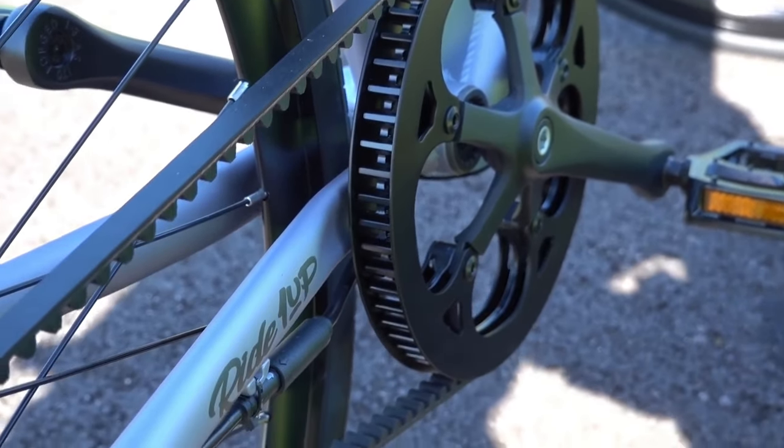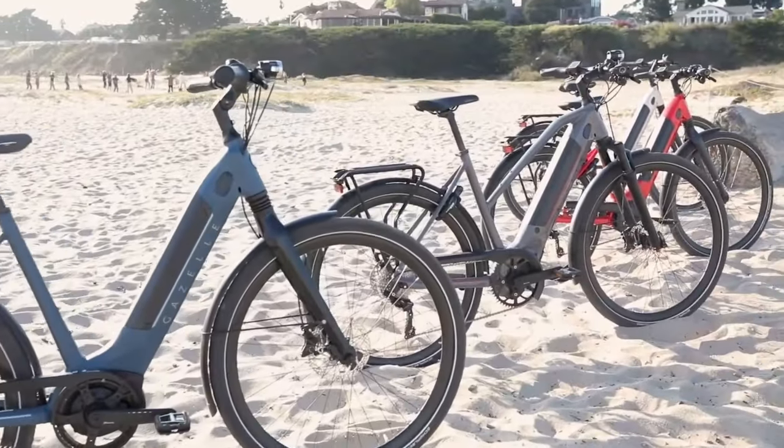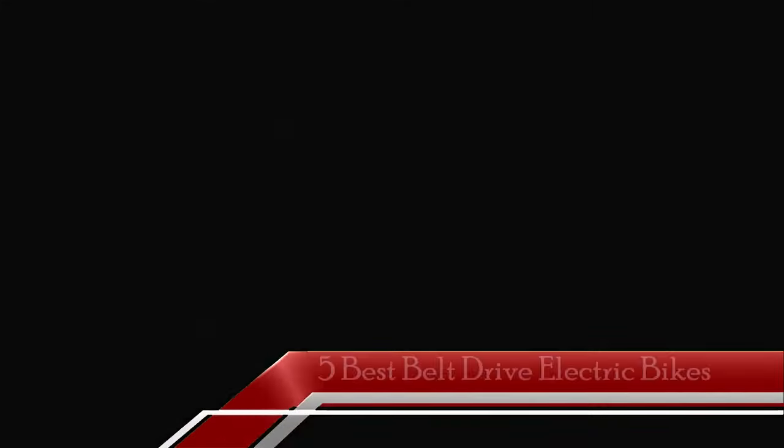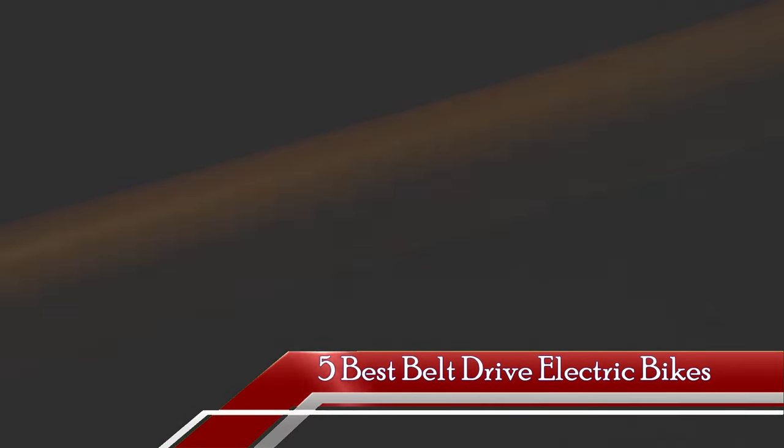Belt drive electric bikes are not just a trend, they're a game changer. If you are tired of the noise and maintenance of traditional chain-driven electric bikes, then tune in as we unveil the 5 best belt drive electric bikes that'll change the way you ride forever.